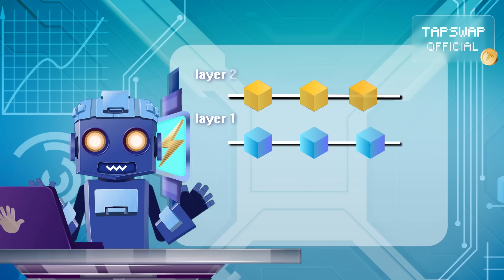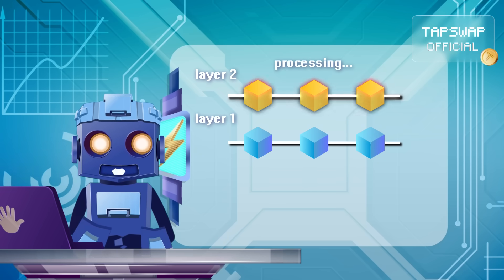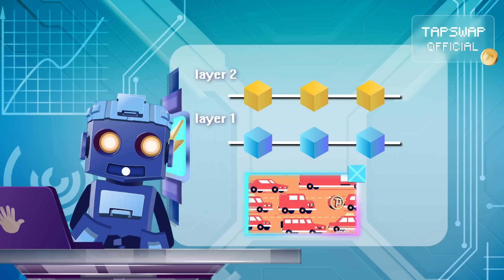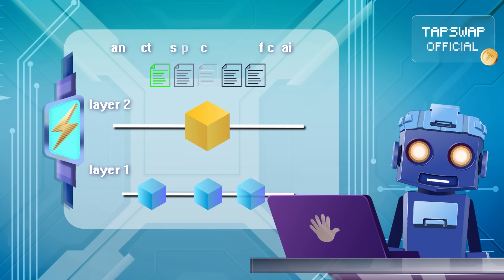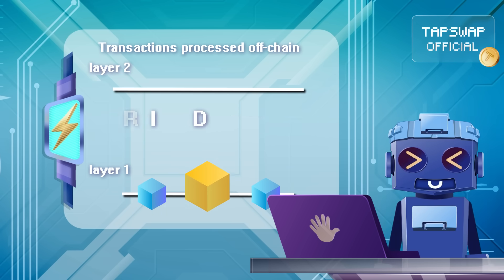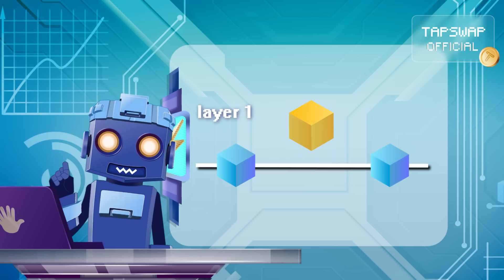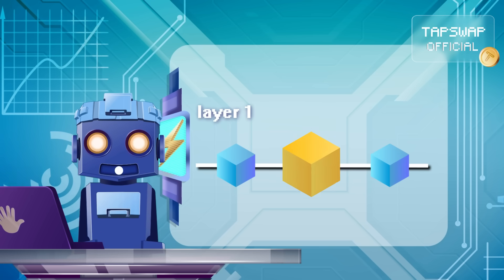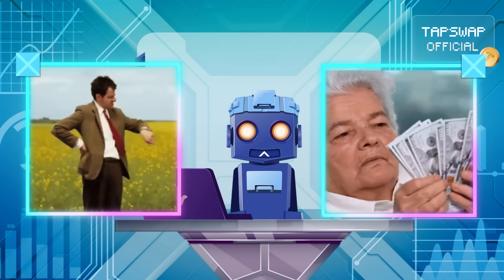First off, transactions get processed off the Ethereum mainchain in a layer 2 environment, away from Ethereum's busy mainchain — aka layer 1. Once the transactions are sorted, they're bundled into a neat package and sent back to the mainchain with a summary of all the updates. And finally, the mainchain stores it as a checkpoint that represents all the transactions in the bundle, which saves time and gas fees.